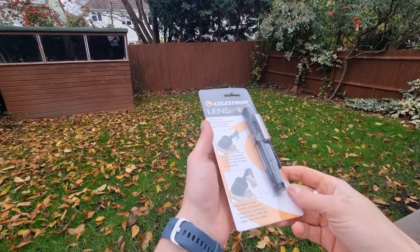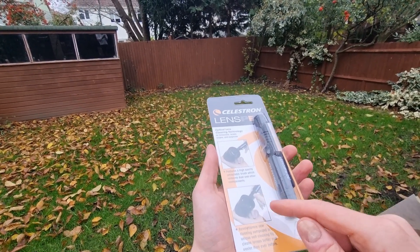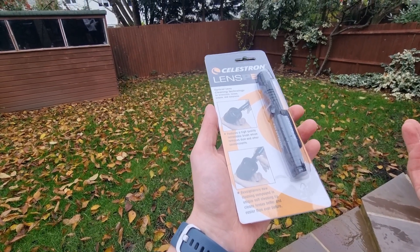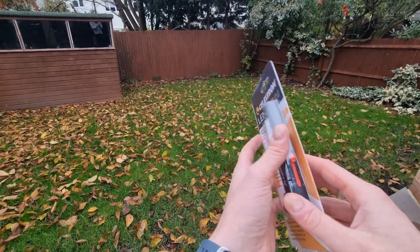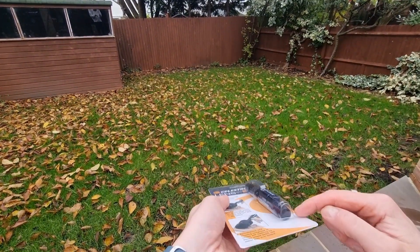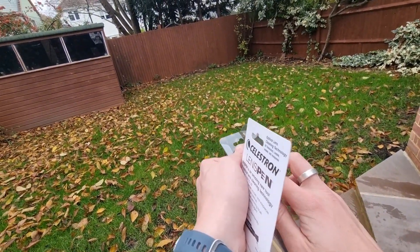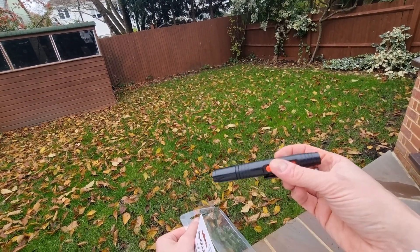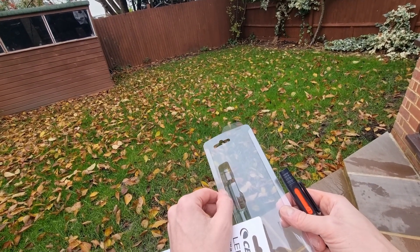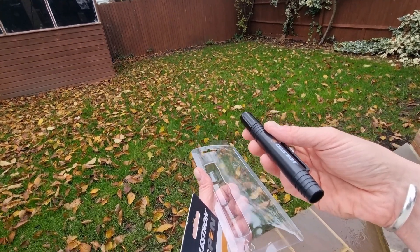The second gift I'd strongly recommend is a Celestron lens pen, or an equivalent optics lens pen. This enables anyone with binoculars or a telescope to clean their optics safely and remove dust and other contaminants. You want to use a device that is safe, and what I like about this one is its retractable brush, which keeps it protected at all times. It's really effective and ensures no scratches ruin their views of the sky. The Celestron lens pen is gift recommendation number two.